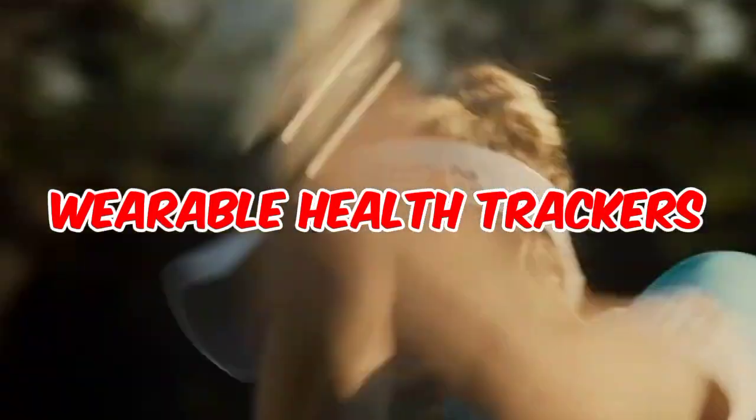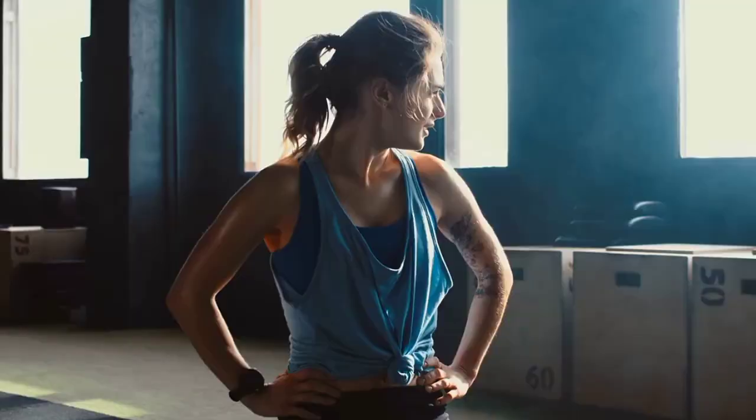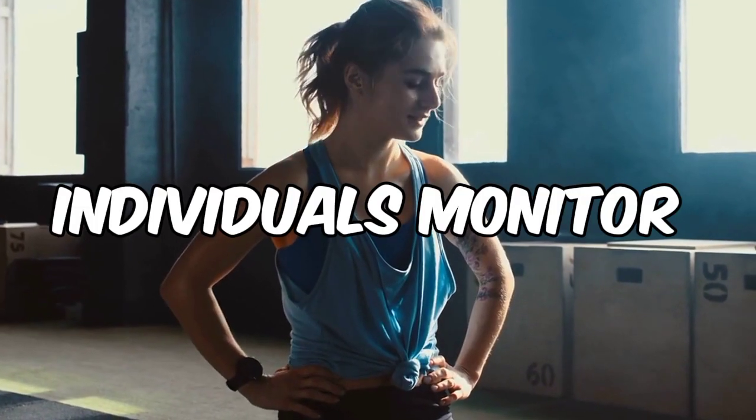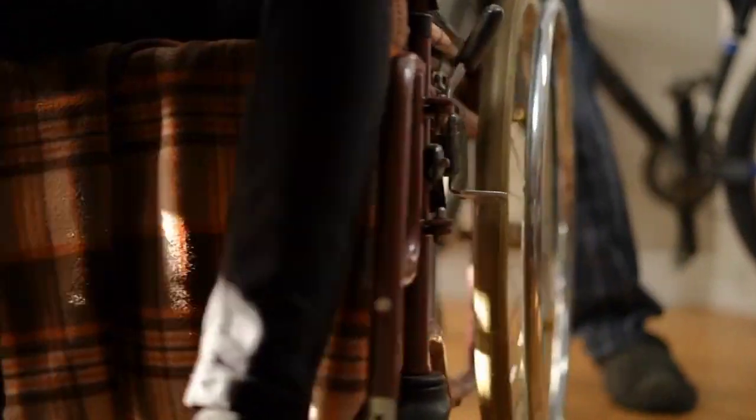Number 3: Wearable Health Trackers. Wearable health trackers have become increasingly popular and have transformed the way individuals monitor their well-being. These compact devices can track various aspects of health, including heart rate, sleep patterns, physical activity, and calories burned. By collecting and analyzing this data, individuals can gain valuable insights into their overall health and make informed decisions about their lifestyle.